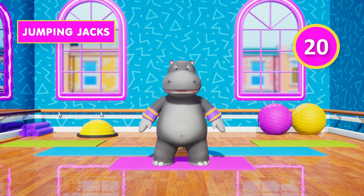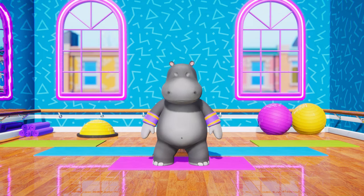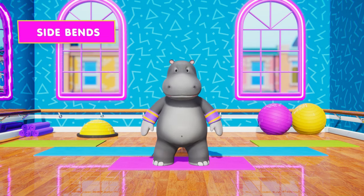That was brilliant! You're doing so well! Keep it up! Next up, side bends. Are you ready?